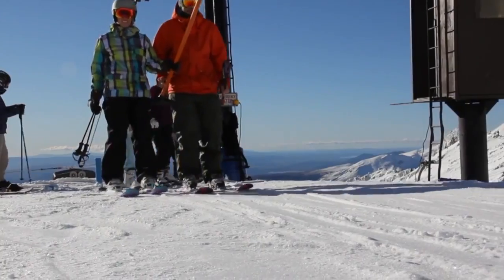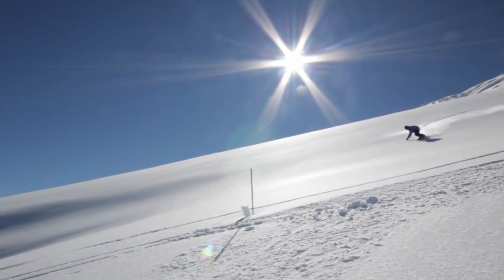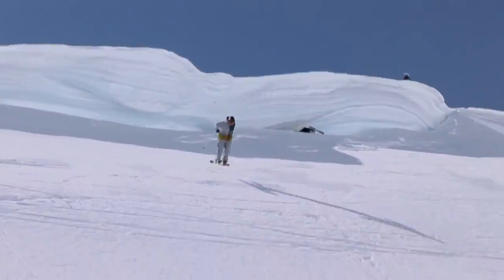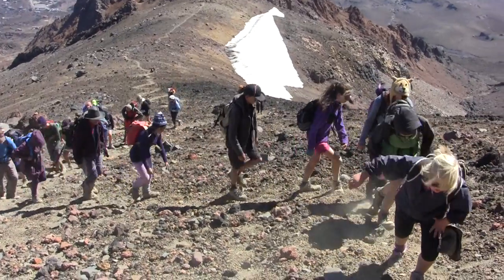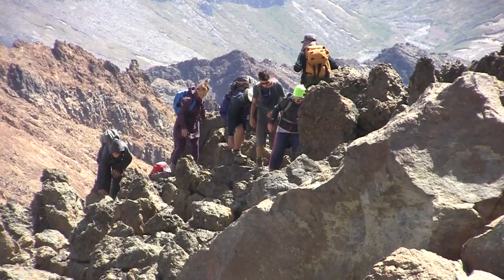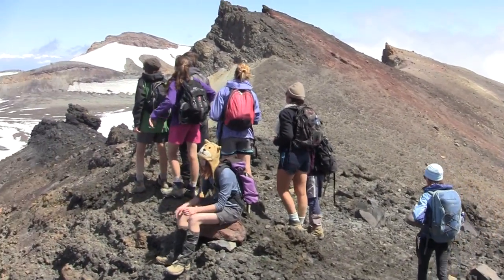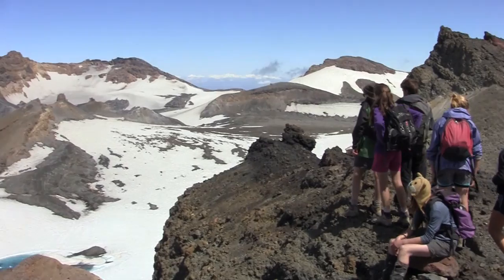Mount Ruapehu is also home to two very large ski fields, so on a nice day we can have thousands of people skiing on the volcano or climbing and enjoying the alpine environment. This creates a hazard because you have the people and the volcano together, and this makes it important for us to monitor the volcano.